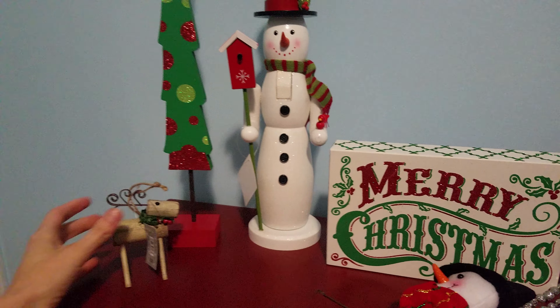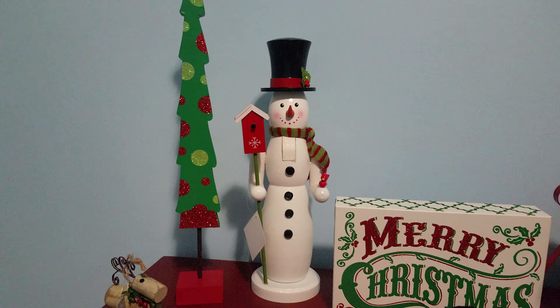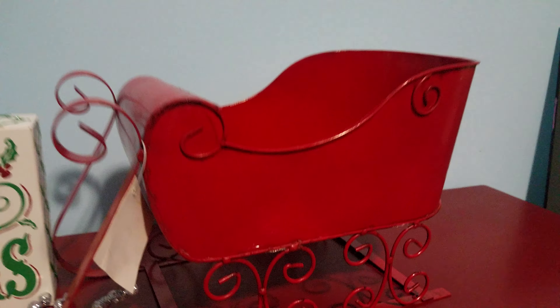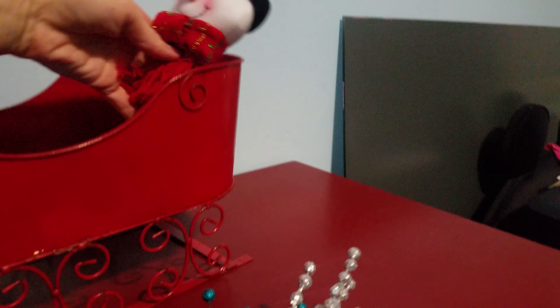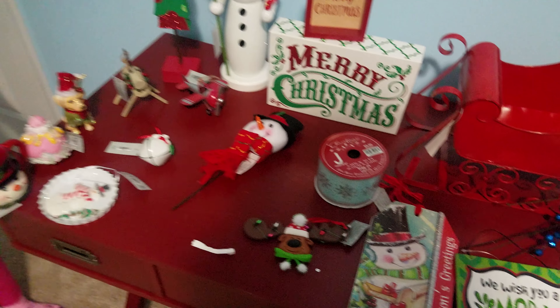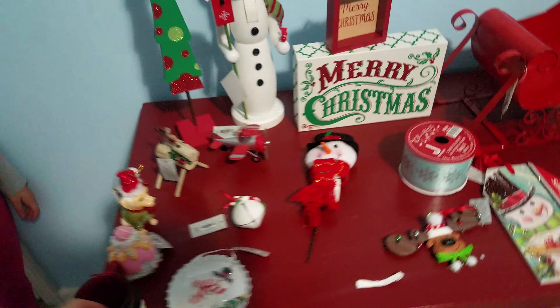So this is what we have so far: a Christmas tree, a little snowman, my Merry Christmas sign, and the sleigh that I love. All these little picks are going to go in my wreath. We went ahead and put everything on the table.